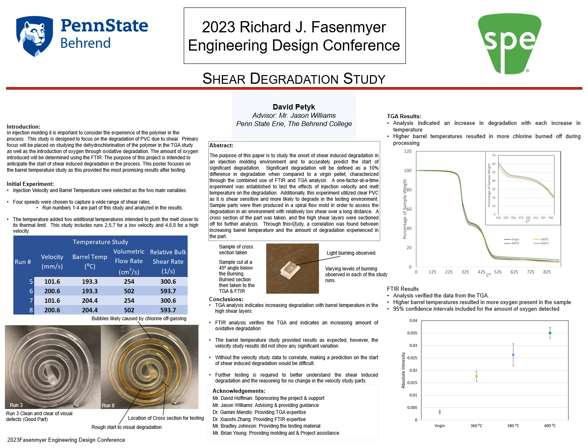This also allowed for a visual analysis of the degradation in the sample, as viewed by burning in the high shear layers. Sample parts were then produced in a spiral flow mold in order to assess the degradation in an environment with a relatively low shear rate over a long distance.